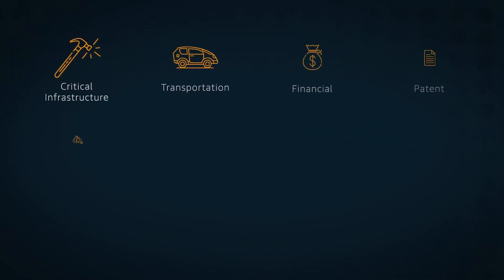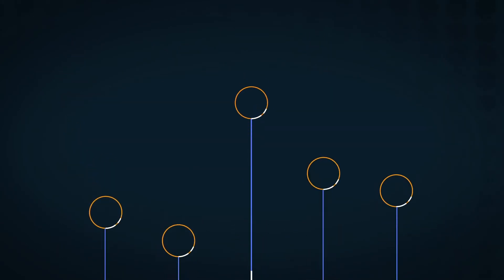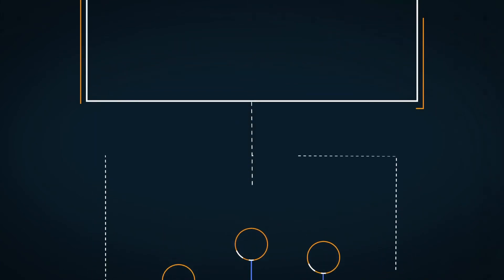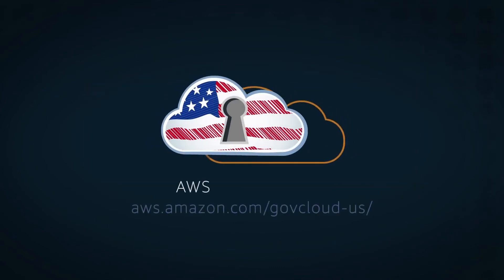Examples of CUI may include data in the following categories. GovCloud regions also have service endpoints specific to each GovCloud region, including the option to use endpoints that support FIPS 140-2 compliance requirements. Visit the AWS GovCloud web page to discover more.